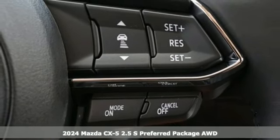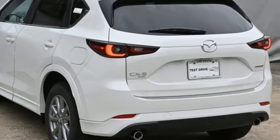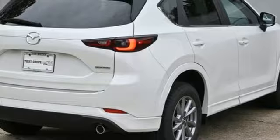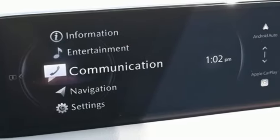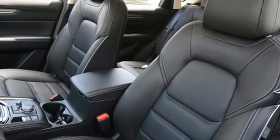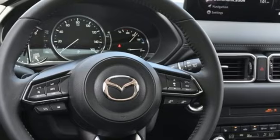Features include automatic transmission, front heated leather bucket seats, streaming audio, auto-dimming rear-view mirror, dual-zone climate control, Wi-Fi hotspot, external memory control, express open sliding and tilting sunroof, smart device remote engine start, and i4 engine.